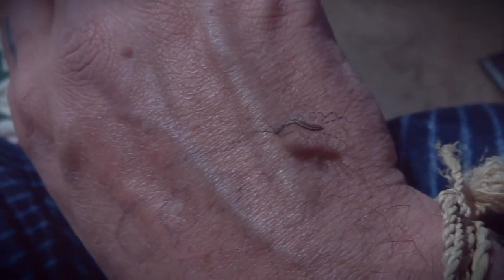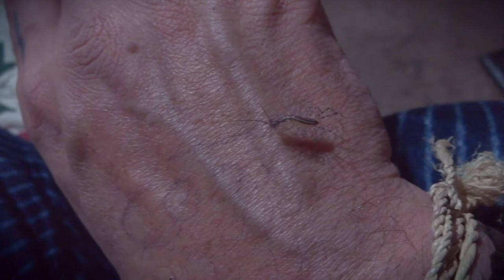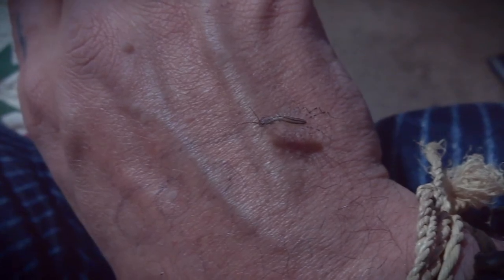I want to find a bigger one and I'll make a video on it. These guys have a venomous bite like a bee sting when they're bigger. Those claws at the front — the giant jaws — aren't jaws; it's actually a modified front pair of legs, just like a centipede. So cool stuff.